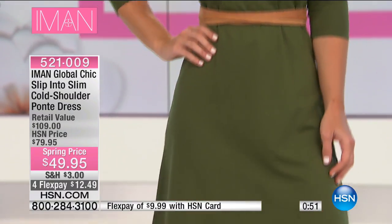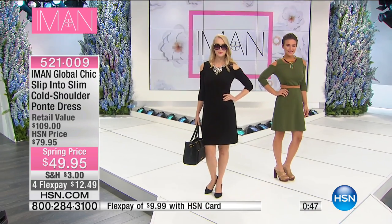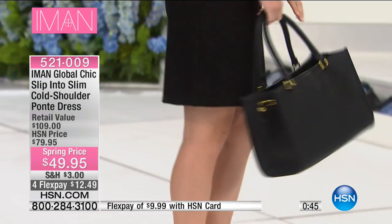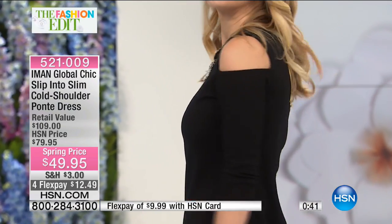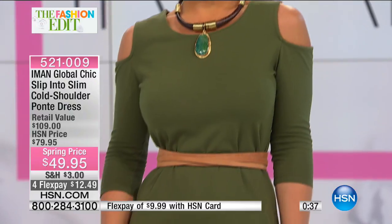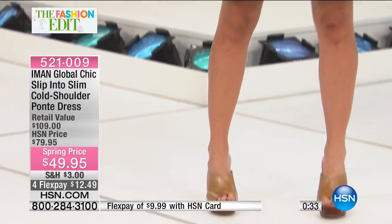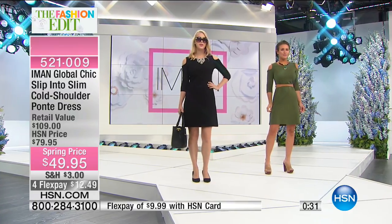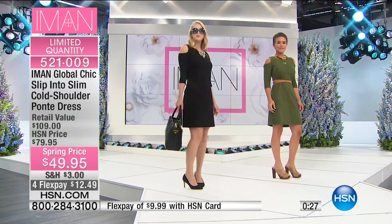We've got some great blazers that you can pair this up with coming up next hour as well as in our 1 a.m. hour. So if you're looking to make this even more work appropriate, go ahead and have some fun with some blazers. No one does a blazer the way Iman does a blazer — the fit is true perfection. If you want to cover the cold shoulder, we've got great blazers — actually two looks in one — coming up a little later on.